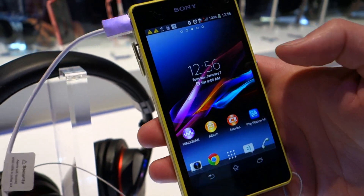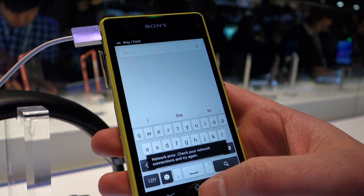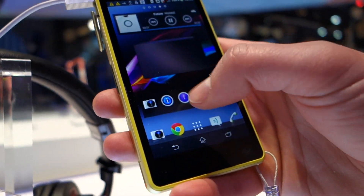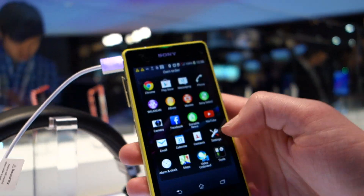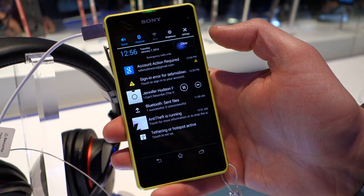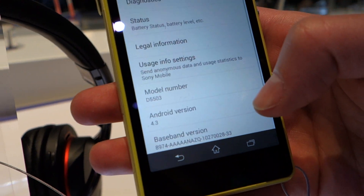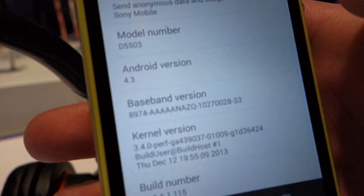You've got the sort of Sony standard UI here that we've seen in a number of devices. You do have on-screen buttons, so if you want to get into Google Now quickly you can. Here's the app drawer — pull this down real quick and go into settings. Let's take a look at what version of Android is running. It's 4.3, so it's the Z1s as well, you've got 4.3 there.